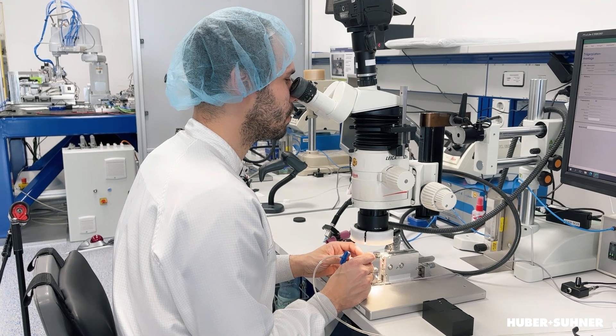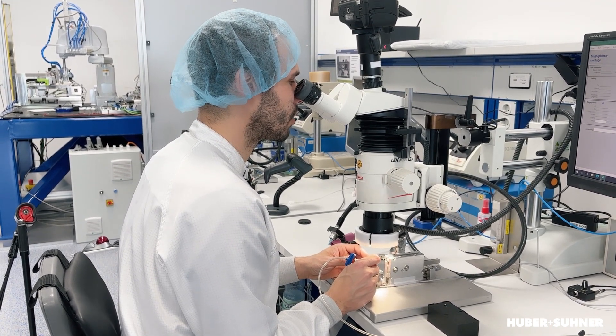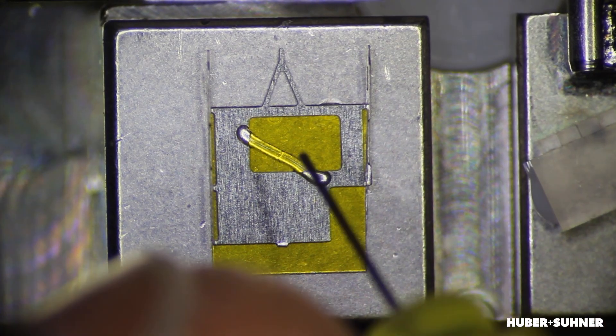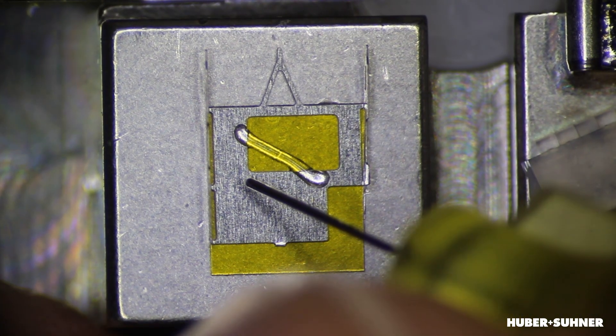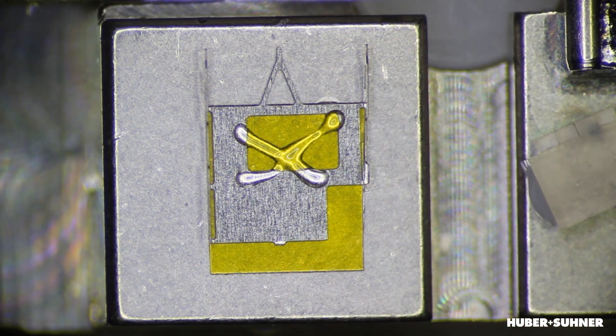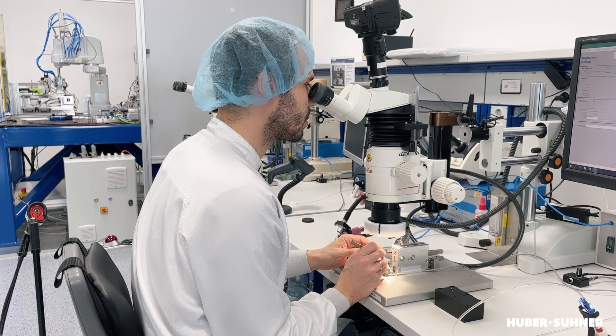We now use the microscope and the foot pedal to dispense the adhesive in the right amount to the right place. The next step is to align the glass part to the metal part.